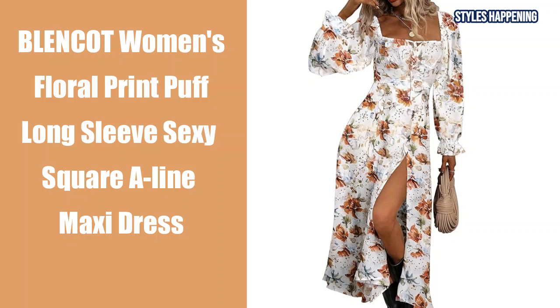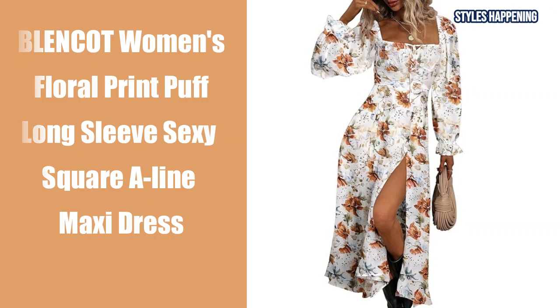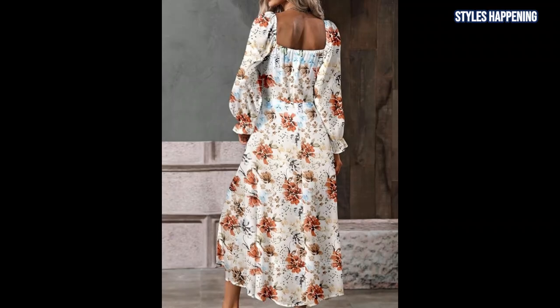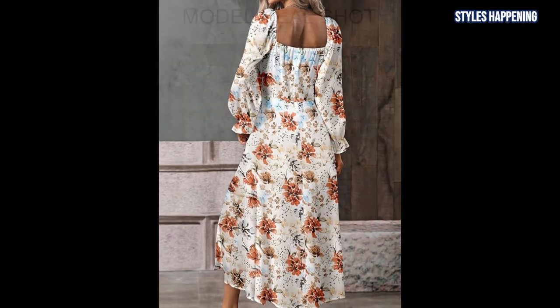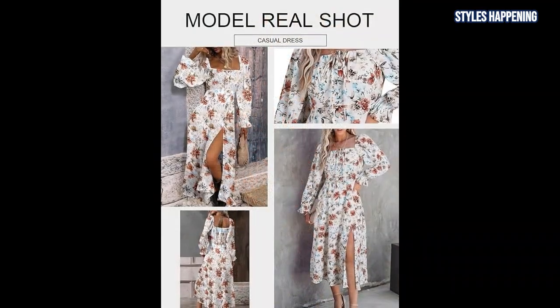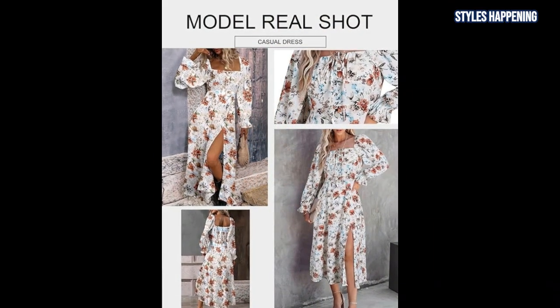Next in line is the Blanket Women's Floral Print Puff Long Sleeve Sexy Square A-Line Maxi Dress. With its beautiful floral print and puffed long sleeves, this dress pairs effortlessly with cowboy boots, offering a look that's equal parts feminine and country. The square neckline adds a touch of sophistication.